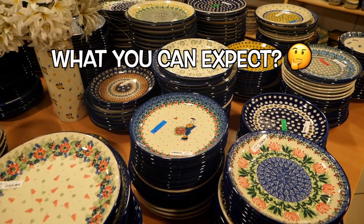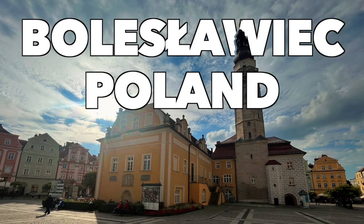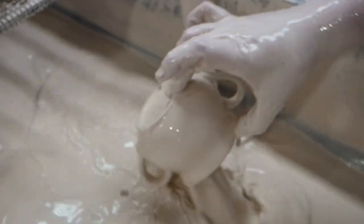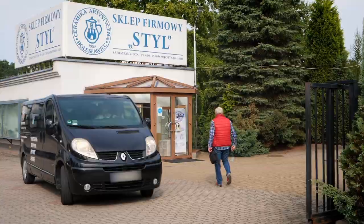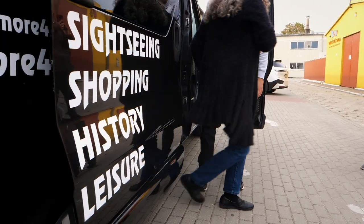Ladies and gentlemen, this is what you can expect when you decide to go Polish pottery shopping in Bolesławiec, Poland. There's a lot to see here, so before you get overwhelmed, save yourself some stress and get a personalized tour from my man Jarek.